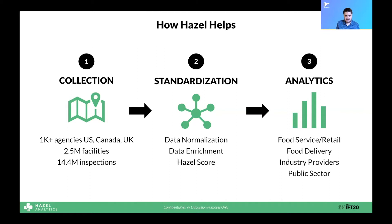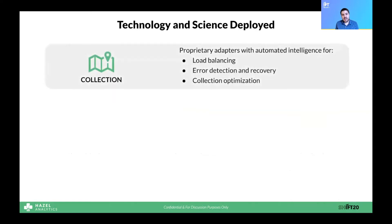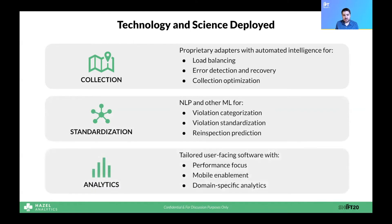Which takes us to number three, analytics. We've developed a number of software products that provide tailored insights to the food industry and let them extract insights and make data-driven decisions. In each of these areas, we've developed deep expertise and deployed leading practices from technology and data science. With collection, we've developed proprietary data collection adapters with automated intelligence. In standardization, we use natural language processing and other machine learning techniques to categorize and standardize violations and even predict re-inspections. And to power our analytics products, we're deploying leading software development frameworks with a performance focus that provide domain-specific and mobile-enabled analytics.